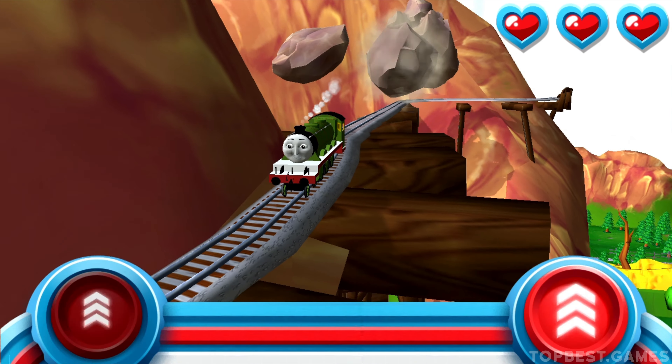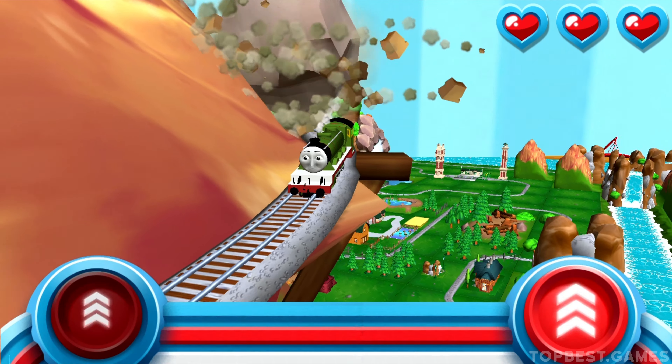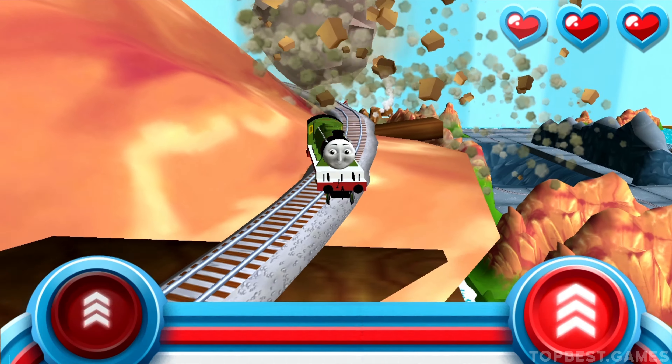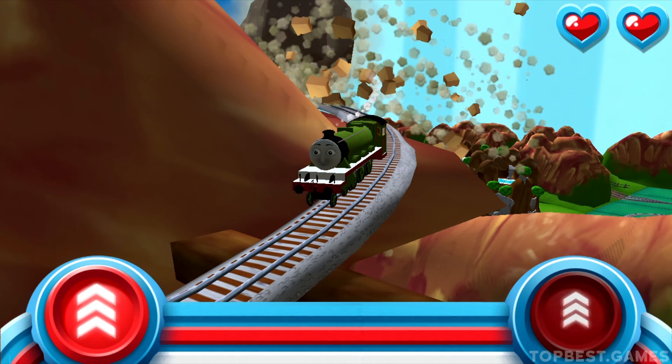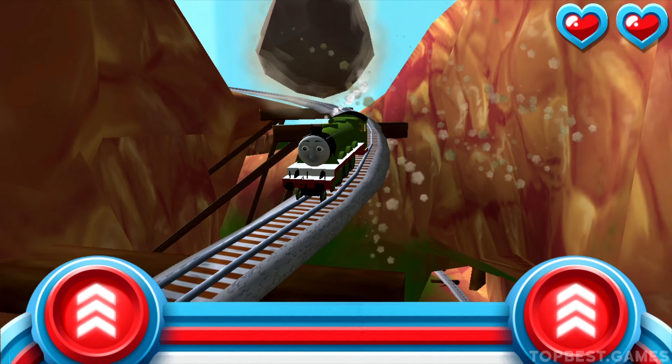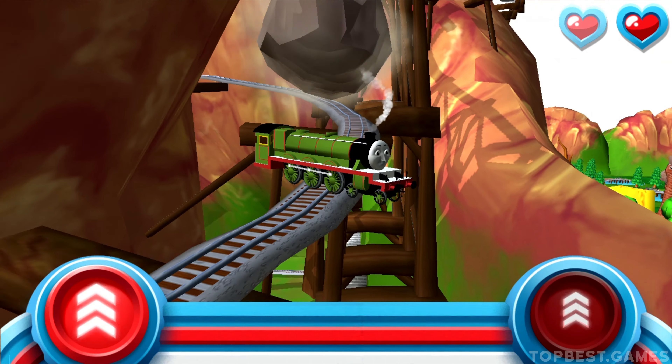Watch out for that rolling boulder, it's coming in fast! Race your engine to the bottom of the mountain before he bumps your buffers. Tap, tap, tap! Faster!